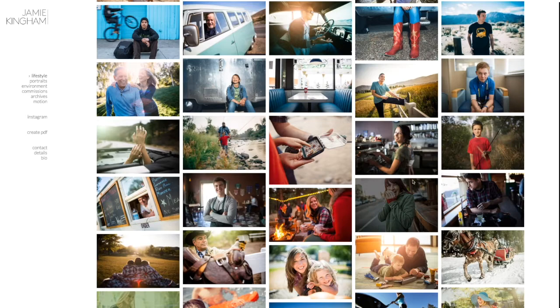I think that this could be presented in a much more client-friendly manner that puts a bit more emphasis on the individual projects and narrative element to his lifestyle work.